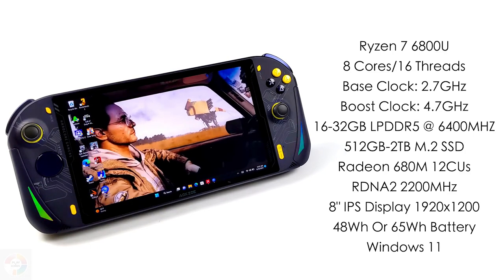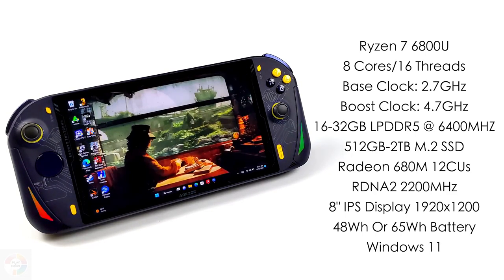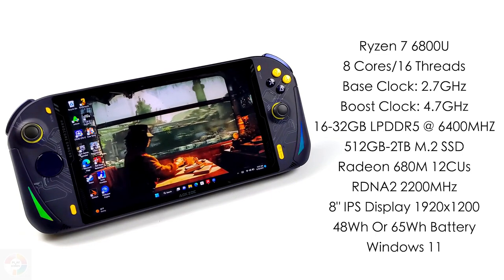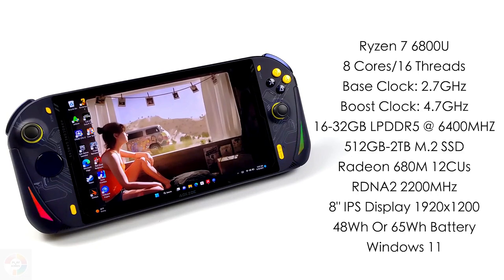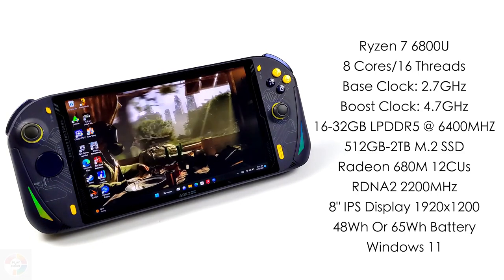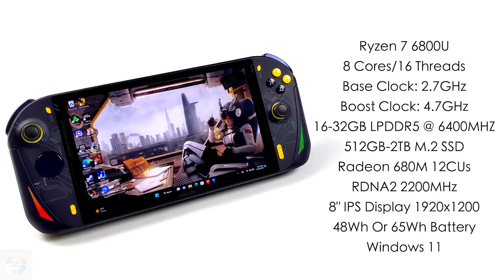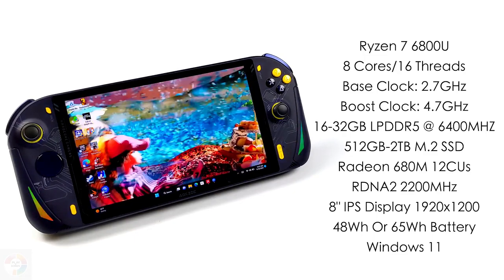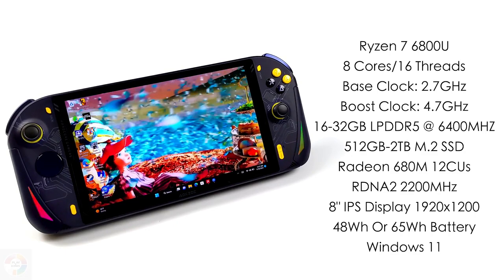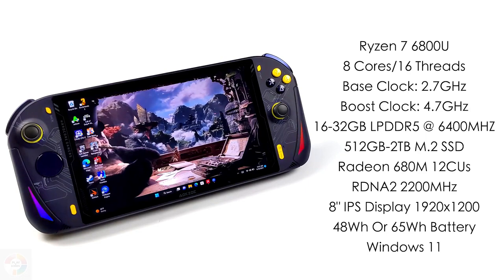It's the same chassis as the older AOKZOE A1, and therefore pretty much a known quantity. That pricing is one of the drawbacks of the A1 Pro — the discounted pre-purchase cost has gone up from the initial $799 base price. It's significantly more than the ROG Ally, which you can buy today for just $699. At that price the Asus device is a shoe-in for the win up against the top-end Steam Deck, but the AOKZOE at $999 is tougher to justify.